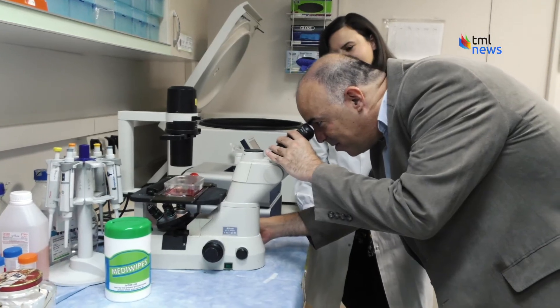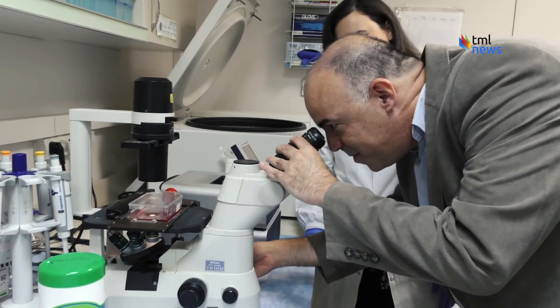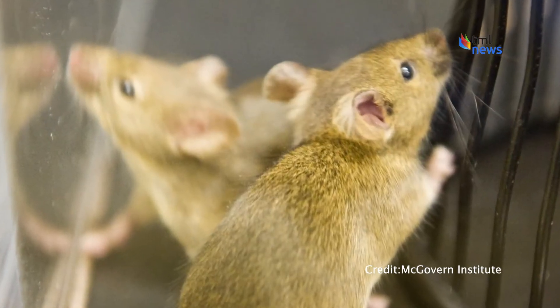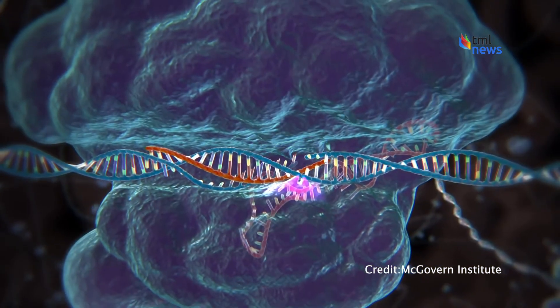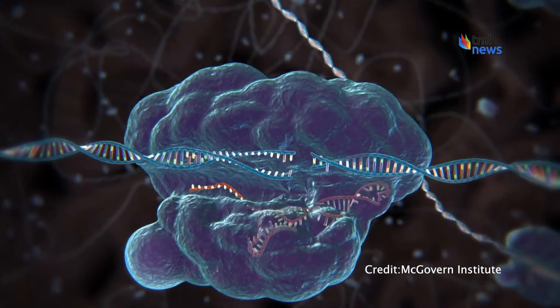The next step: applying the same treatment to bigger animals. We have witnessed, because of the corona crisis, how fast new approaches could be translated into the clinic. While clinical trials are expected to take years, this revolutionary technology could well be the future of cancer treatment.